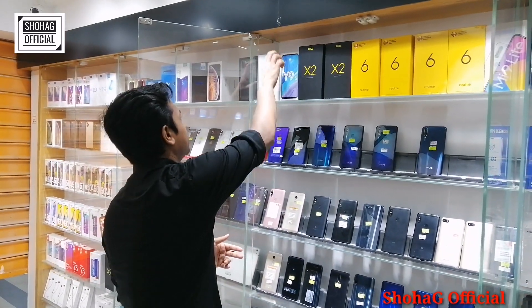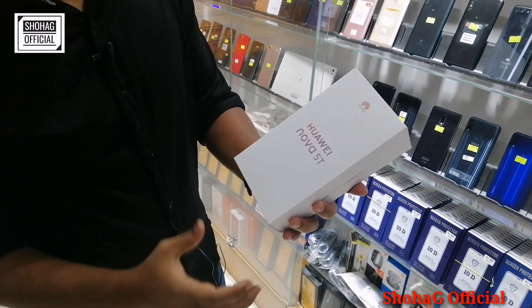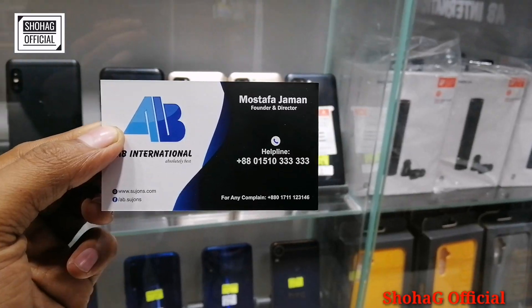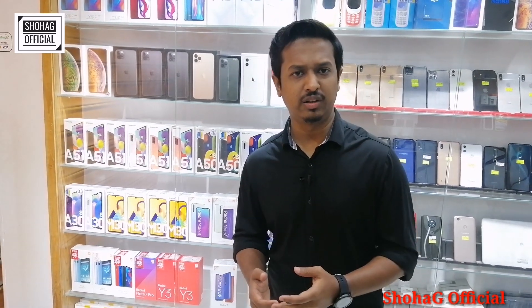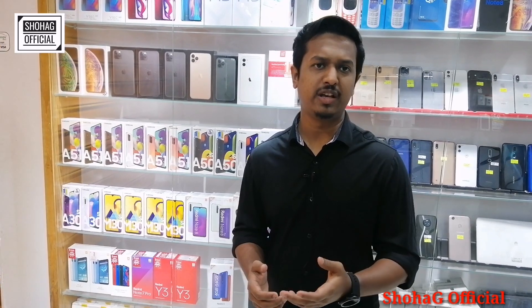Here we have a very common model, the Nova 5T. There are colors available. It is 8GB RAM and 128GB storage, priced at 2,000. We have unofficial new phones with a 7-day replacement guarantee and 1-year service warranty. In the description box, we have our phone number, Facebook page, and address. We'll see you soon.